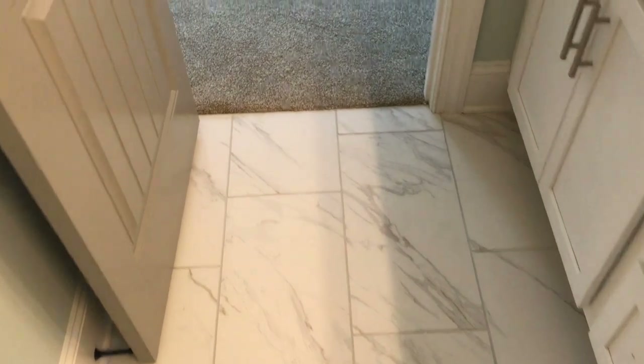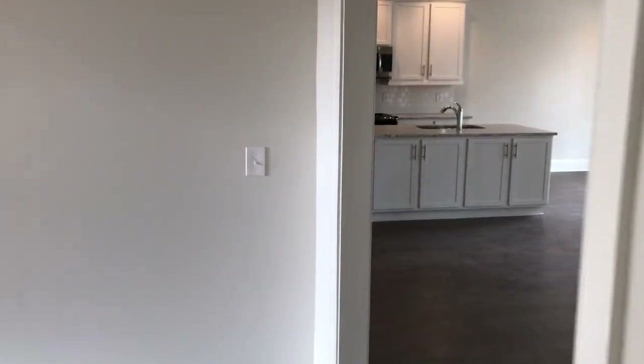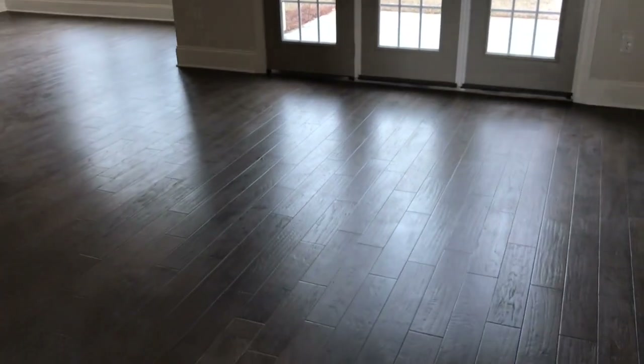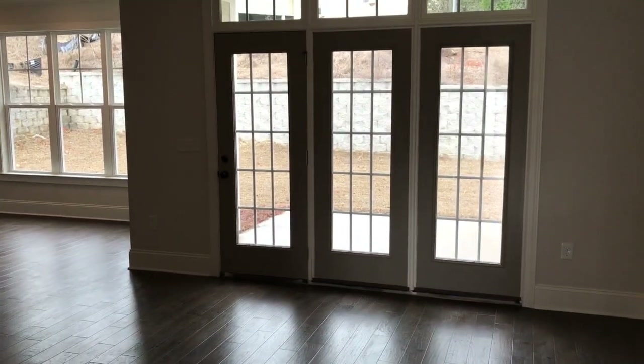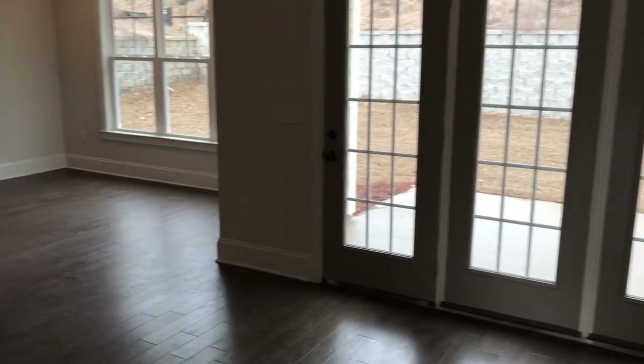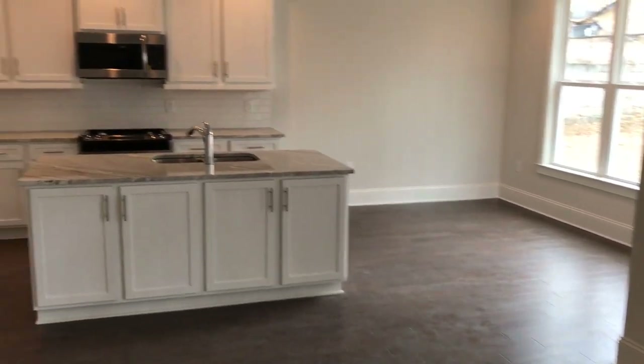Another thing I'll point out is tile — no vinyl. And this isn't builder-grade carpet; this is really nice plush carpet. Back out into the living areas, you're going to have a large living room with a three-door kind of wall of windows. That's where your TV can go if you so choose. As we bring it around, we're going to be showing the open concept.